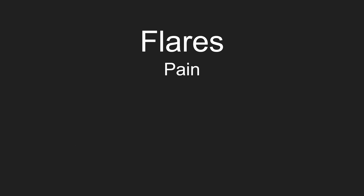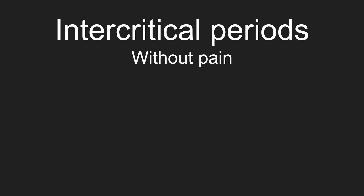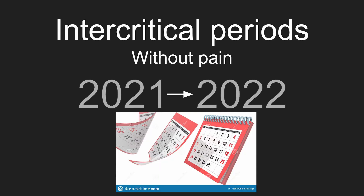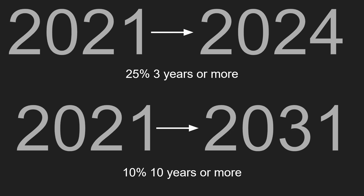Regarding the duration of flares, if untreated promptly, they can last two to three weeks. Regarding the duration of the intercritical period, at first they are usually a year long. 25% of the time they can be up to three years long, and for 10% of patients they can be up to 10 years long. With each flare, the intercritical period will shorten.